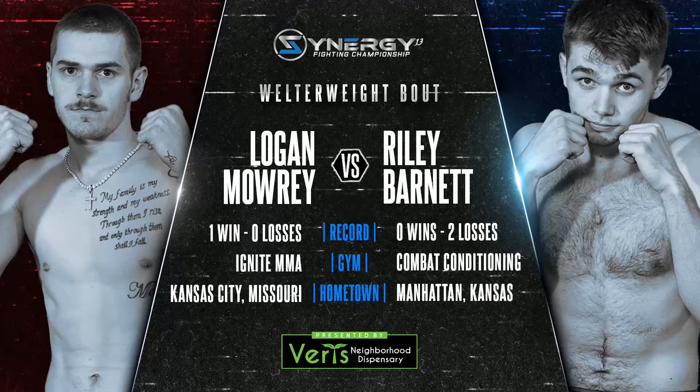He's seen some shots before, but if he's not fundamentally sound on defense, that leg kick is coming from Logan Mowry. But I'm excited for this one.